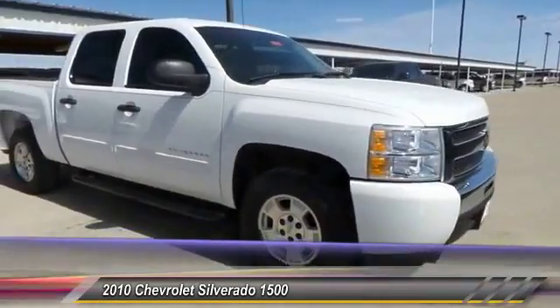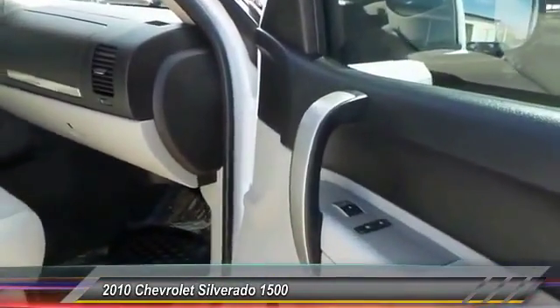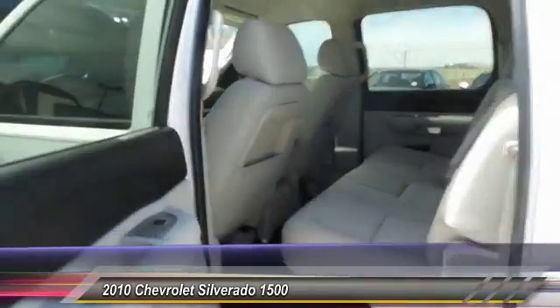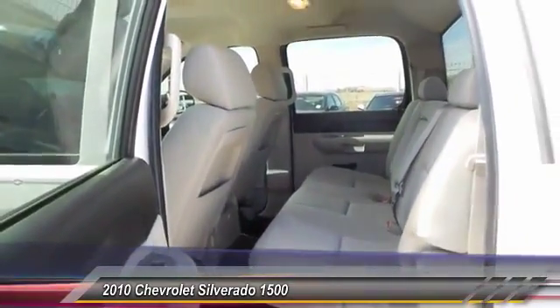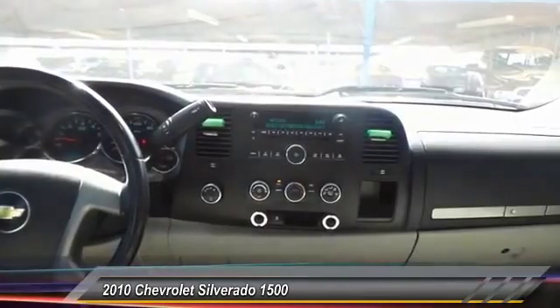Here are some of this vehicle's great options: keyless entry, running boards, traction control, automatic stability control, center armrest, power door locks, OnStar one-year safe and sound service, trip odometer, power windows, center console.